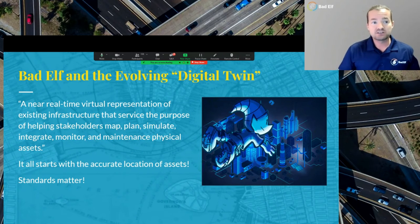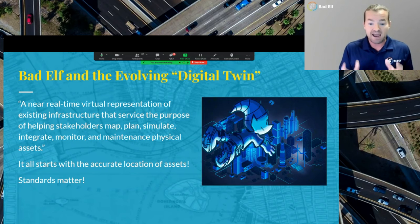Bad Elf is keenly aware of the evolving digital twin — this idea of a smart city. If a digital twin is that near real-time representation, it's helping stakeholders map, plan, simulate, integrate, monitor, and maintain physical assets. All of this starts with the actual location of these assets — not just location, but highly accurate, highly precise, repeatable locations. This is where standards come in, and this is why standards matter.